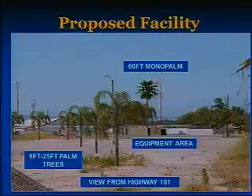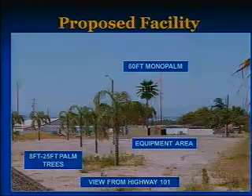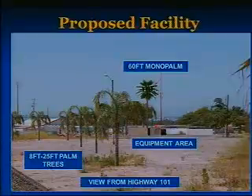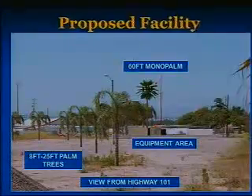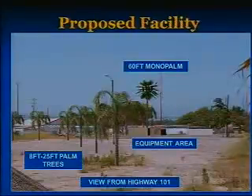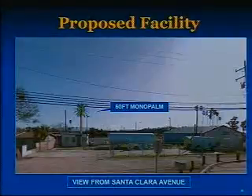The new 576-square-foot communications facility consists of a 60-foot-high monopalm with associated ground-mounted equipment enclosed by a concrete masonry wall. The proposed project also includes the installation of 12 palm trees and drought-resistant vines to soften the visual impact of the facility. When viewed from Santa Clara Avenue, an existing building will screen the equipment area, but the monopalm will be visible.